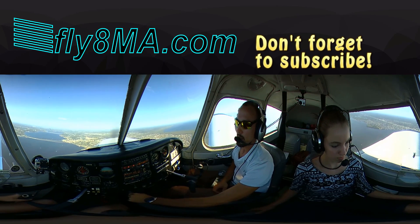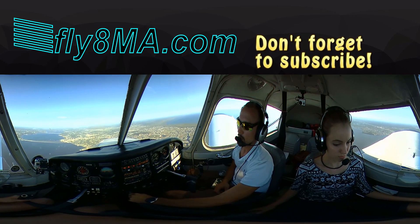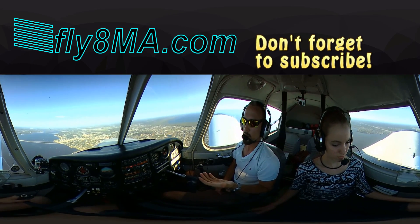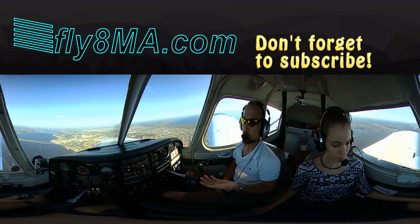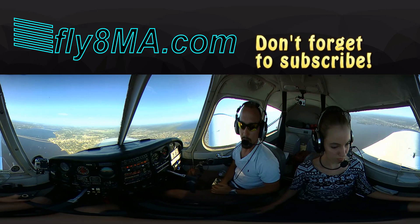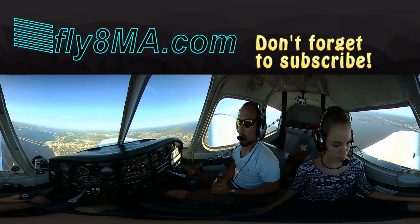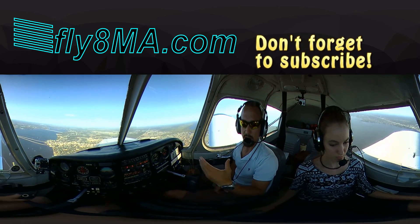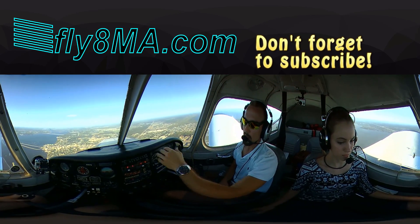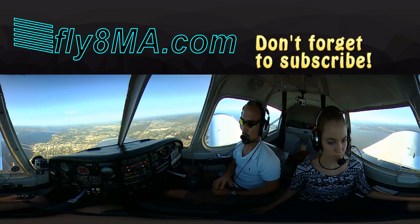We'll reduce power just slightly and start a nice shallow descent — make sure we don't shock cool the engine, just a small decrease in power for a few hundred feet per minute descent. We're about 5 to 6 miles from the airport. Banking the wings slightly more, heading about 100. Quick glance inside — I still need to go a little to the left. You look outside for a few seconds, quick glance back inside to confirm heading, then go back to focusing outside. It's 90–95% of the time outside, just a small percentage inside.